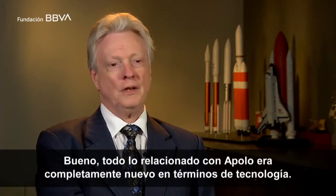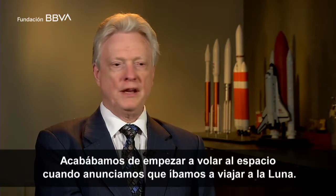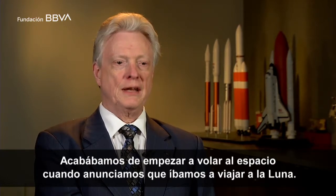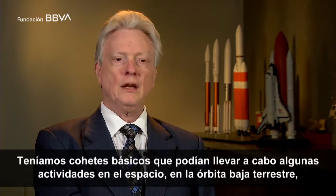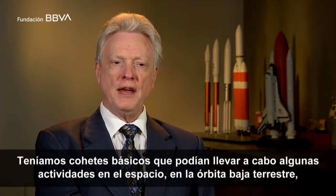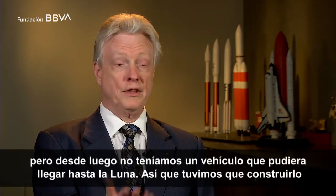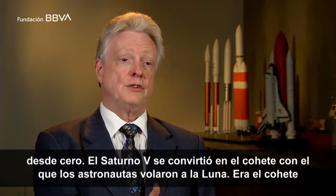Everything about Apollo was brand new in terms of the technology. They had only been flying in space for a very short period of time when we announced that we were going to go to the moon. We had basic rockets that could do some activities in space in low Earth orbit, but we certainly didn't have a vehicle that could go all the way to the moon. So we had to build that from scratch.